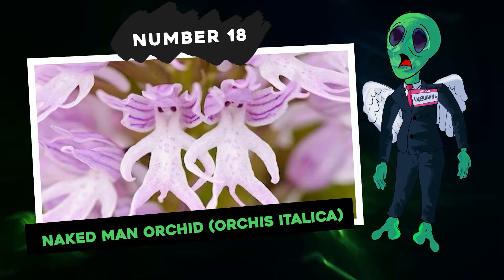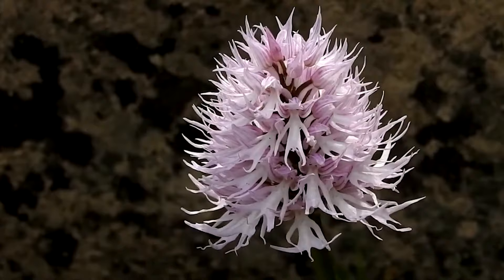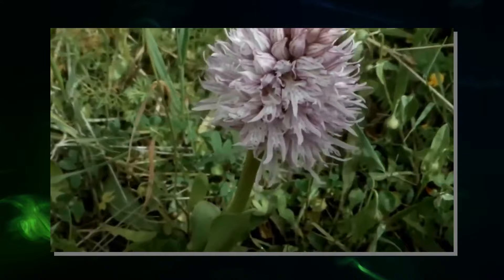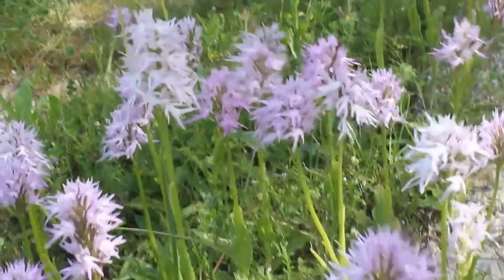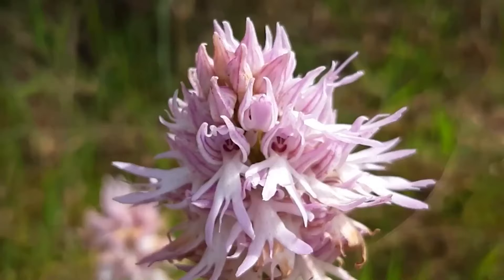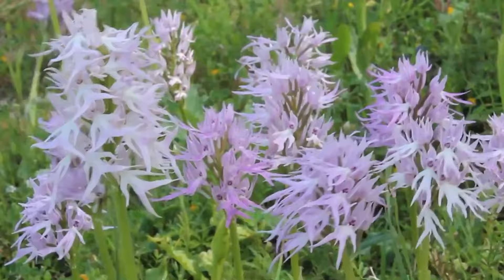Number 18: Naked Man Orchid, Orchis italica. Can you wrap your head around the idea of an orchid that looks like a tiny naked man? This particular orchid does. The shape of its petals mimics a man's limbs and even his private parts. If you look closely, the patterns seem like a smiling face with two little eyes. The way these flowers bunch together gives the impression of several of these men dangling, hence the nickname Hanging Naked Man Orchid. Its official name is Orchis italica and it belongs to the Orchidaceae family. Its native regions include Jordan, Turkey, Italy, and various Mediterranean countries. An intriguing tidbit: this orchid contains both male and female reproductive parts, which is kind of ironic given its appearance.